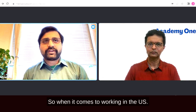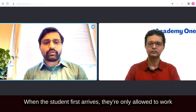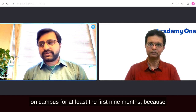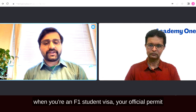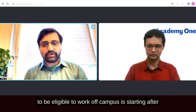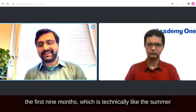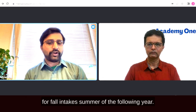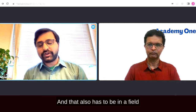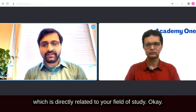When it comes to working in the US, when the student first arrives, they're only allowed to work on campus for at least the first nine months. On an F-1 student visa, your official permit to work off campus starts after nine months — technically the summer for fall intakes. That work also has to be in a field directly related to your field of study.